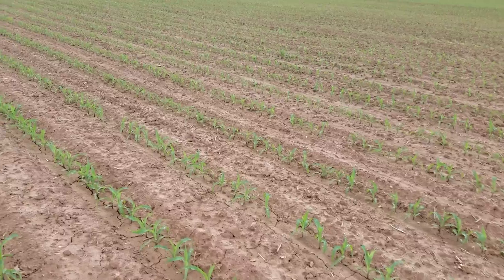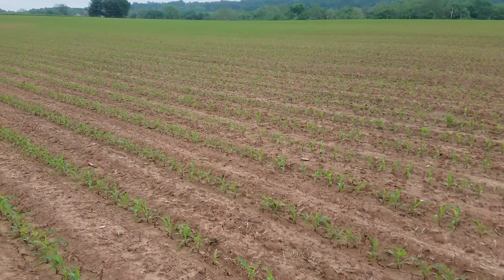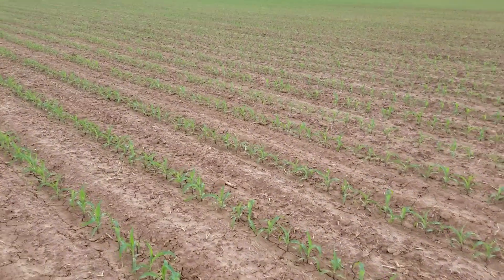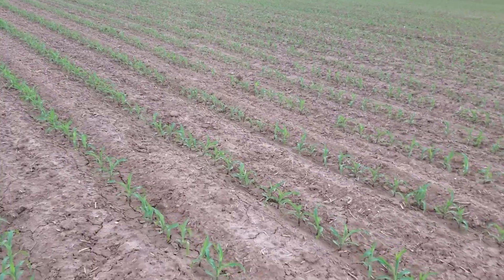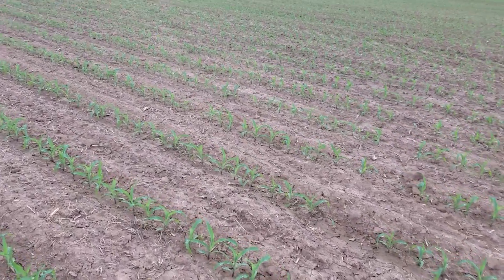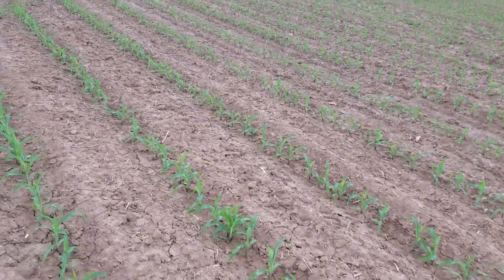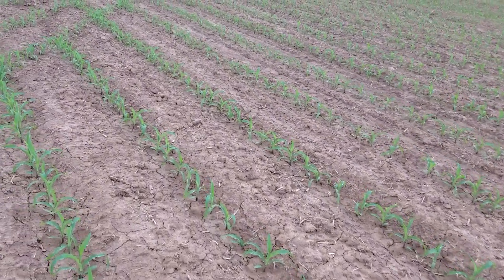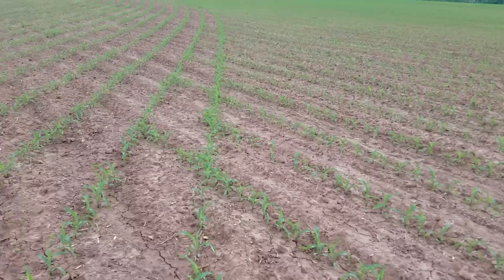This ground runs down here and we always seem to have wet spots, but none here. It's still spring yet and we had rains, we had floods here, but loosening that ground up allowed it to soak in — there's no drowned-out spots.